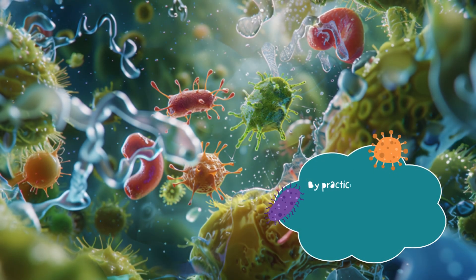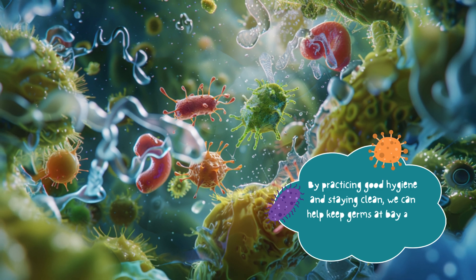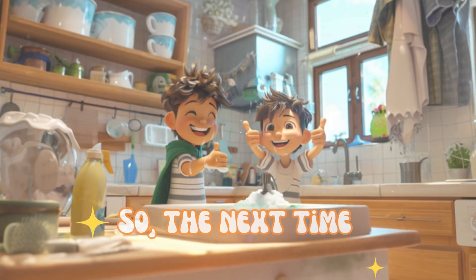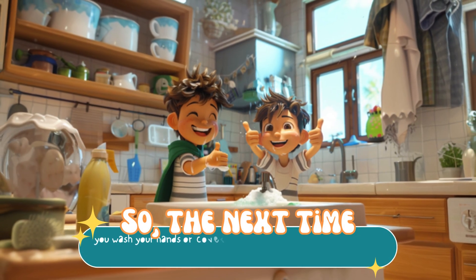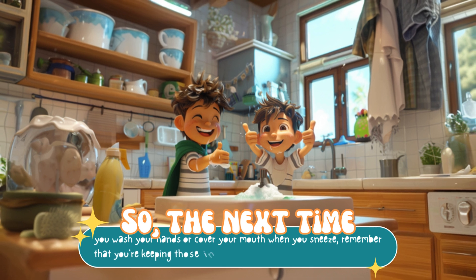By practicing good hygiene and staying clean, we can help keep germs at bay and stay healthy and strong. So the next time you wash your hands or cover your mouth when you sneeze, remember that you're keeping those invisible germs away, and that's super cool.